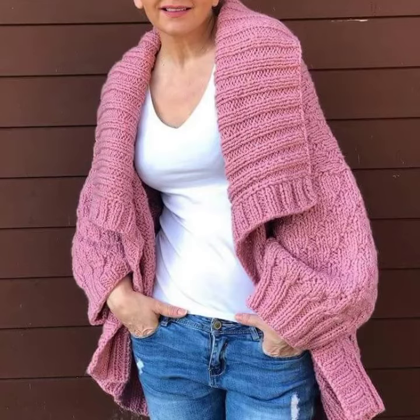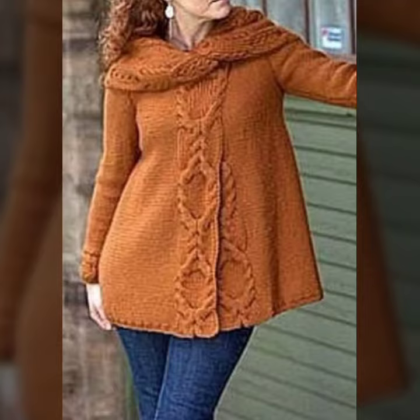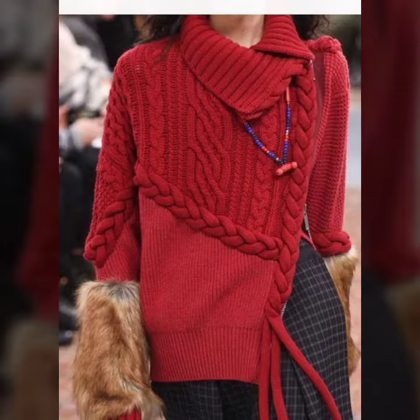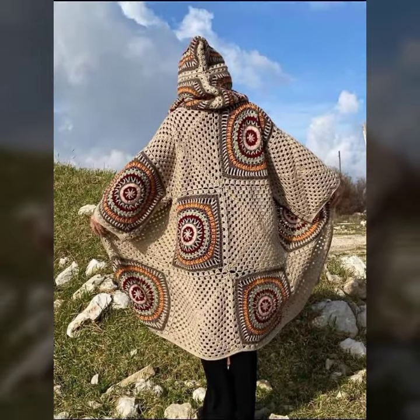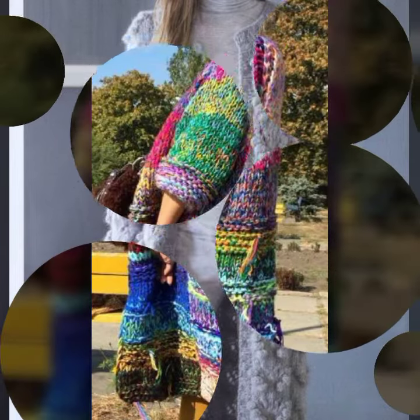Hello friends, welcome back to my YouTube channel. Today I will talk about a more stylish and gorgeous collection — the most wearing and most demanding women's crochet open jacket designs, with different designs, different ideas, and different color combinations. Friends, I hope you are enjoying the best condition of health. I am back again with the most stylish, most demanding collection of crochet open jacket designs.